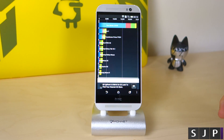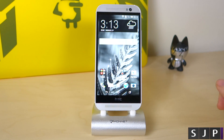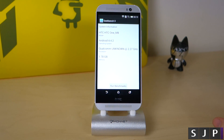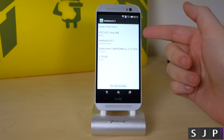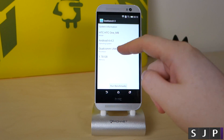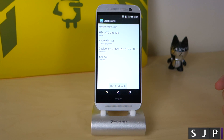We always like to use Quadrant because it's an older benchmark. The next one we're going to do will be Geekbench 3. As you can see here, it is the HTC One M8, Android 4.4.2, 2.27 gigahertz — slightly under the 2.3 we're quoted.